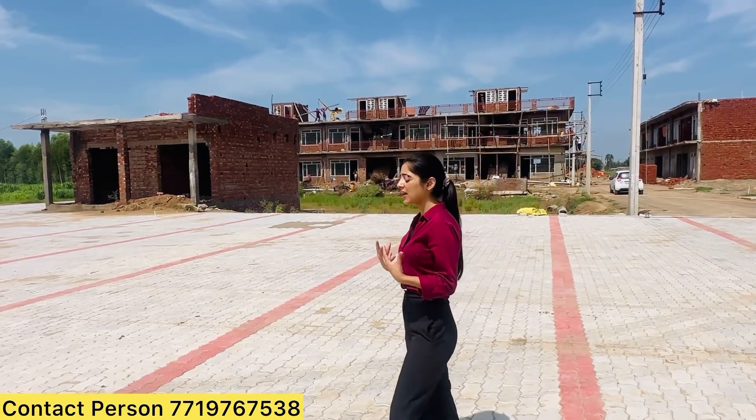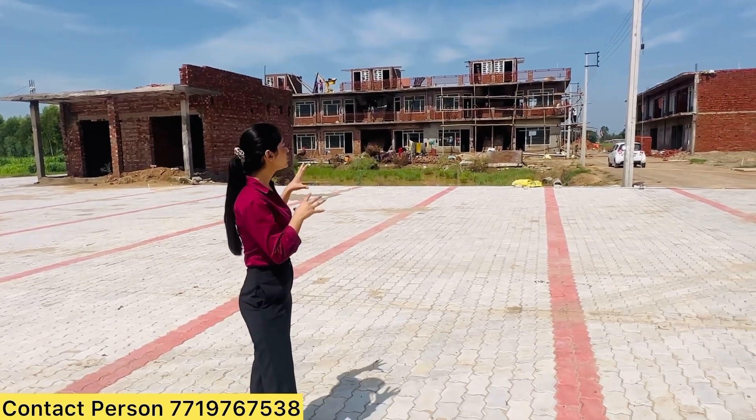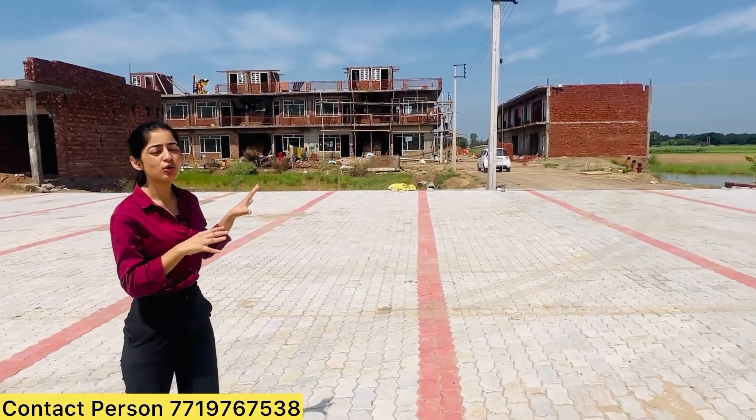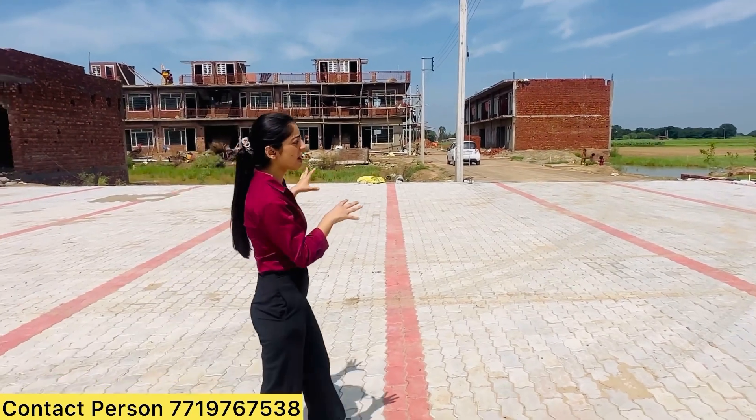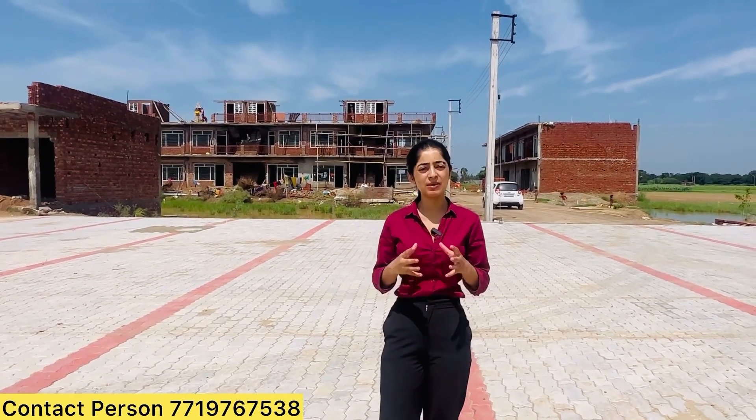It is a proper gated society, MC approved. You can get plots here with sizes of 84, 98, 105, and 110 gaj at around 28,000 per gaj. There will also be a loan facility available.